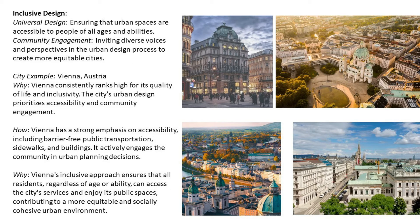Number five: inclusive design. Universal design ensures that urban spaces are accessible to people of all ages and abilities. Community engagement invites diverse voices and perspectives into the urban design process to create more equitable cities. City example: Vienna, Austria. Vienna consistently ranks high for its quality of life and inclusivity. The city's urban design prioritizes accessibility and community engagement.